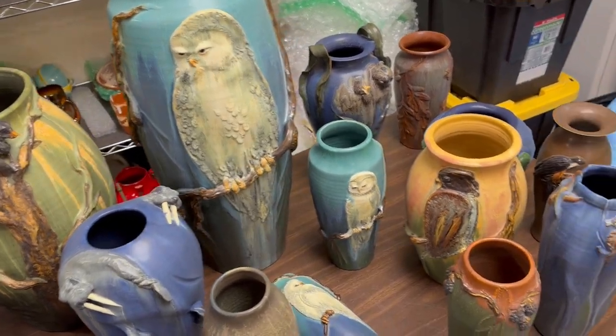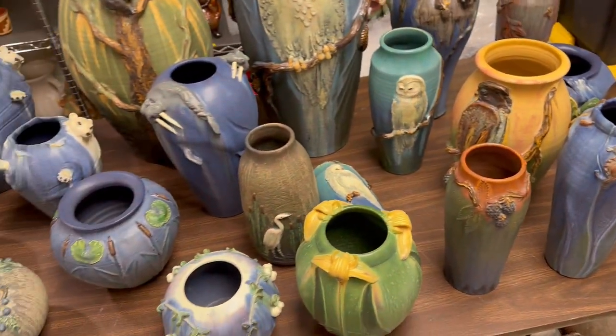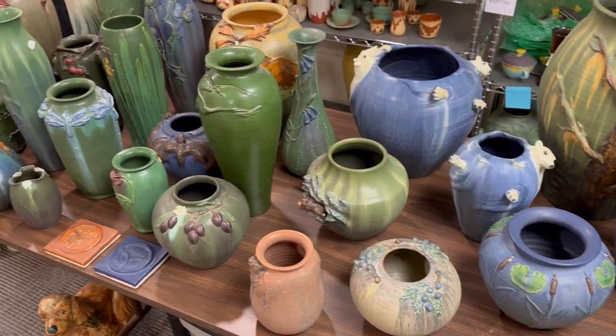Several of the owl pieces, the falcon vase, a whole lot of stuff — seahorse, experimental pieces, holiday vases — all sorts of things for every level of Ephraim collector.